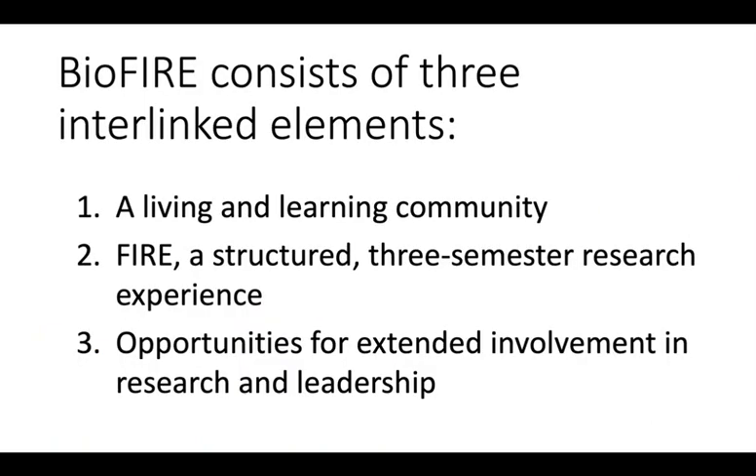BioFire consists of three interlinked elements: a living and learning community, a three-semester research experience, and opportunities for extended involvement in the fourth semester and beyond.